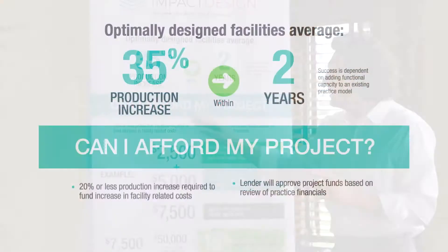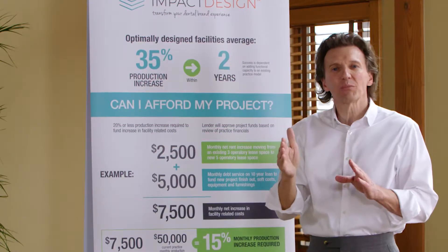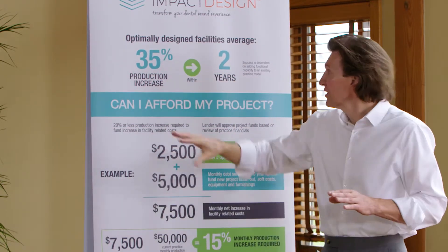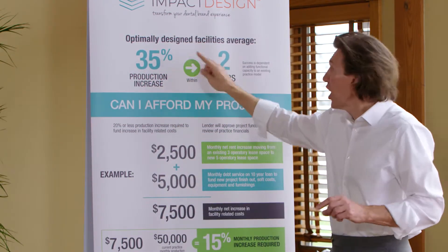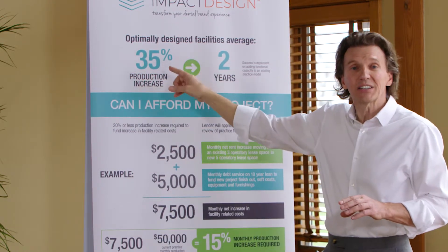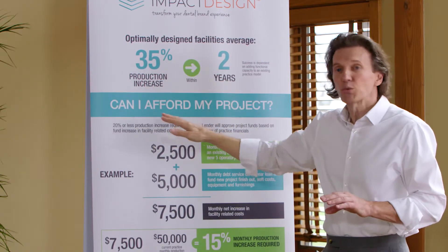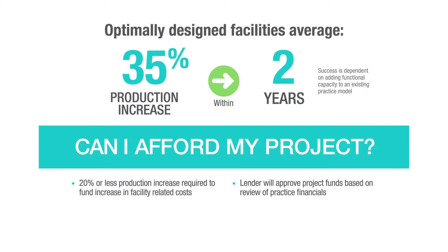The other metric we use is that a 20% or less production increase required to fund the new facility related costs — it's a go, that's a viable project. Remember, we said an optimally designed facility at the end of two years typically experiences a 35% production increase. So for a 20% or less requirement, that's a very viable project.